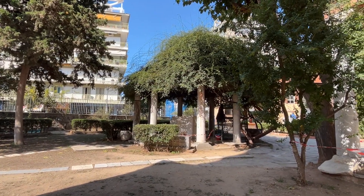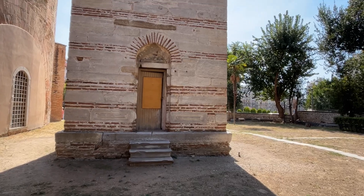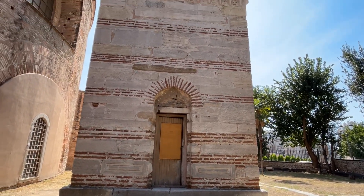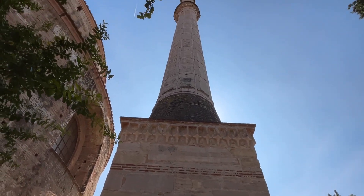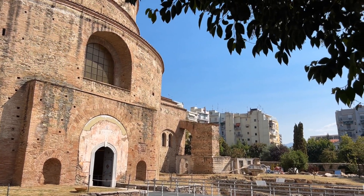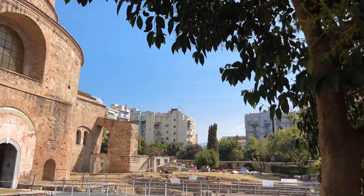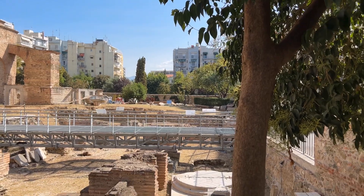Outside you can see the additions which were added when the rotunda was used as a mosque — an ablution area and a separate minaret. They were allowed to remain when northern Greece became independent in 1912, and it was then that the rotunda was re-consecrated as the church of Agios Dimitrios. It is now a UNESCO World Heritage Site.